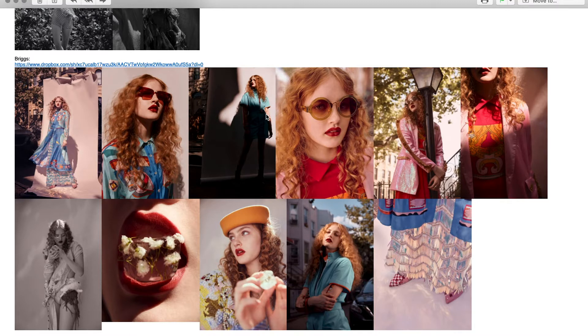Just because one magazine doesn't want your story doesn't mean it's a bad story — it just doesn't work for that magazine. I really like, like I said, I love the lip one. I love this close-up. Really good. I love the lighting, it's really pretty on this one.